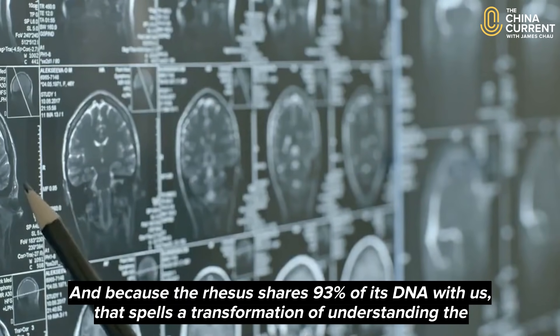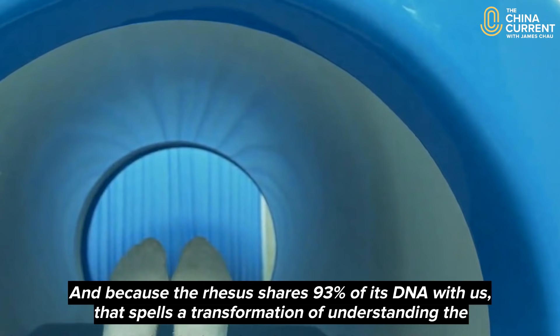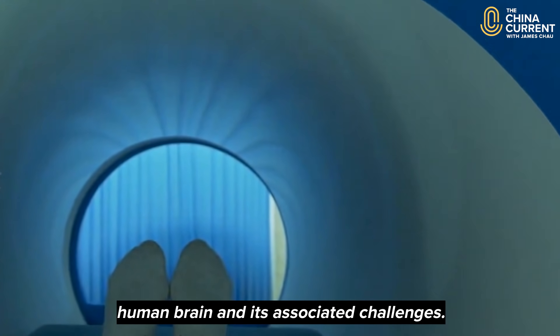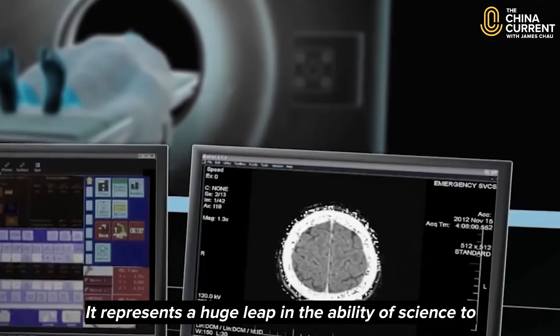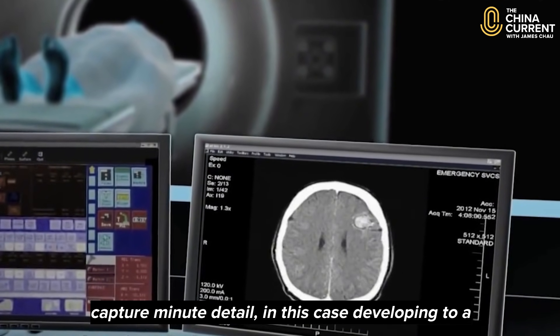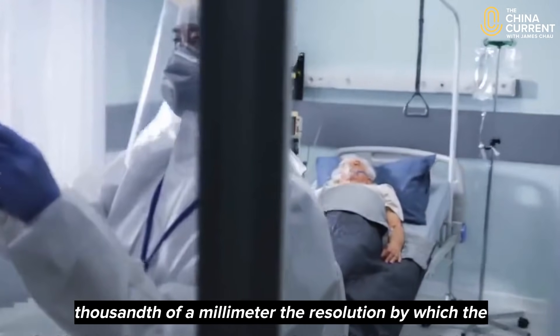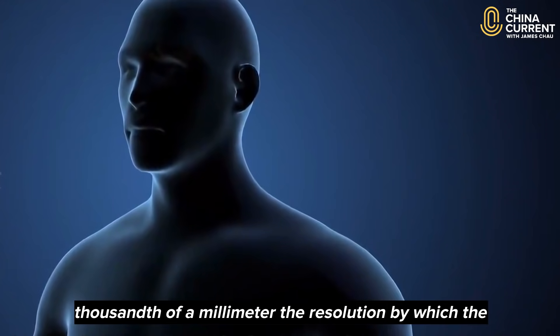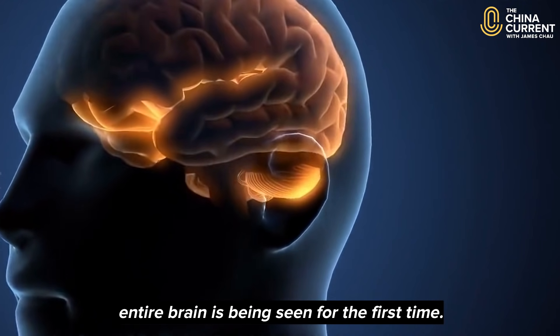Because the rhesus shares 93% of its DNA with us, that spells a transformation of understanding the human brain and its associated challenges. It represents a huge leap in the ability of science to capture minute detail, in this case developing to a thousandth of a millimetre the resolution by which the entire brain is being seen for the first time.